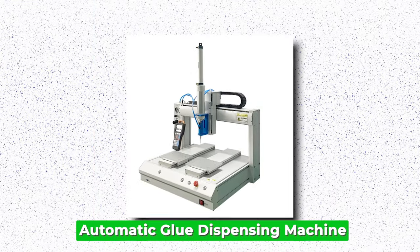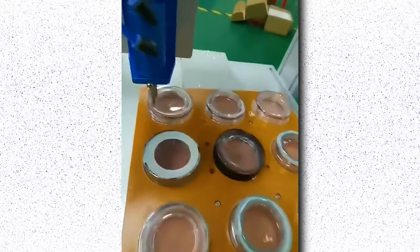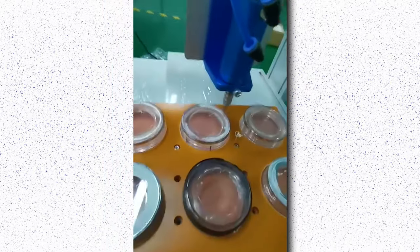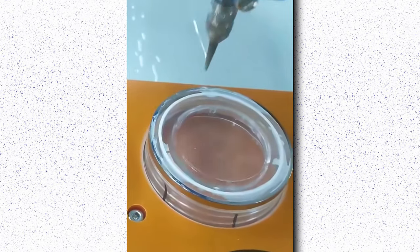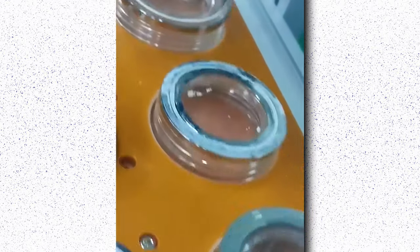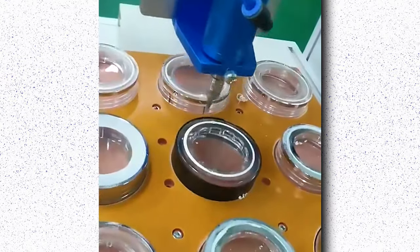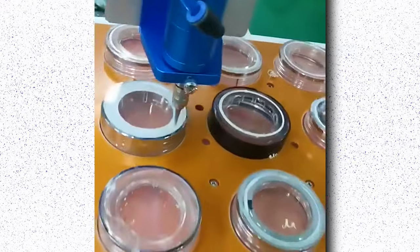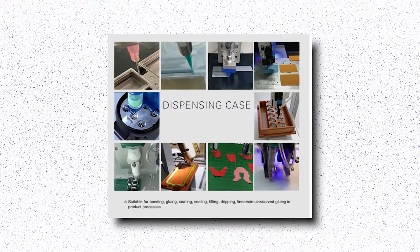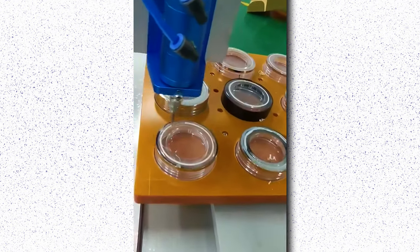Automatic Glue Dispensing Machine. The automatic glue dispensing machine revolutionizes manufacturing processes by precisely applying adhesive materials with speed and accuracy. Equipped with advanced technology, these machines ensure consistent and uniform dispensing, eliminating human error and maximizing efficiency. They offer customizable features such as adjustable dispensing speed, volume, and pattern, catering to diverse production needs. The versatility of automatic glue dispensing machines allows for the application of various types of adhesives, including epoxies, silicones, and UV curable materials, onto different surfaces like metals.